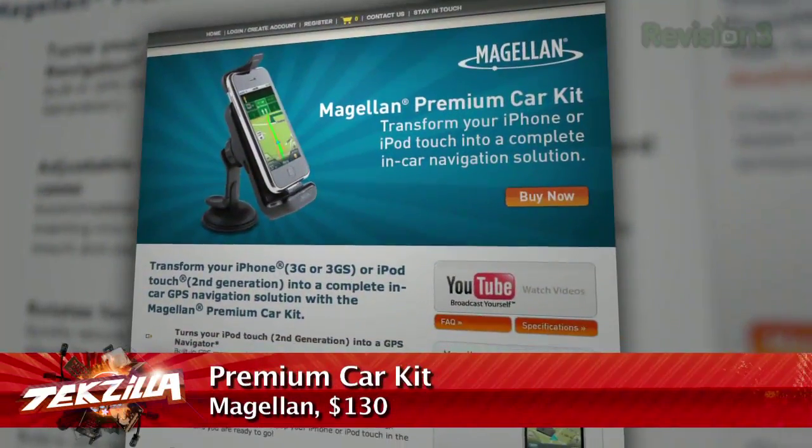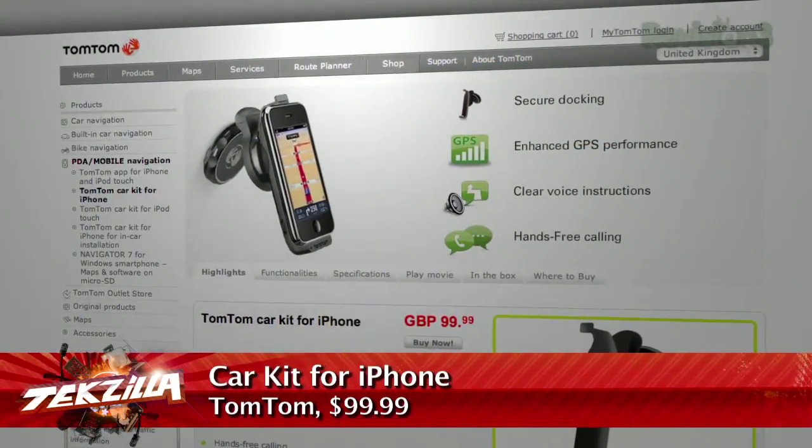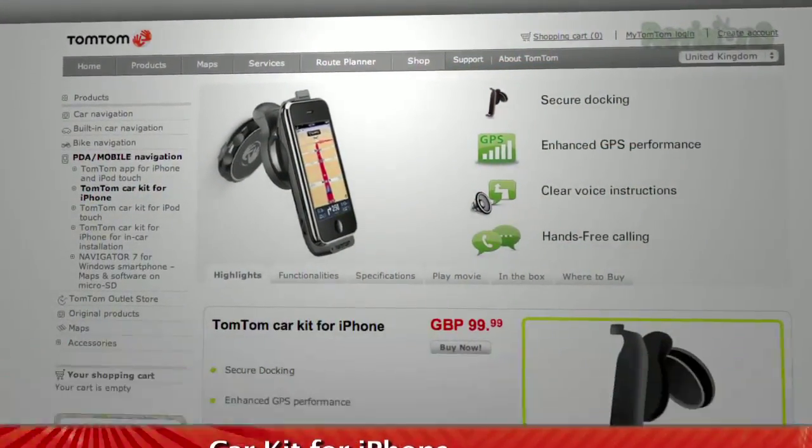What you can do on the iPhone 3G, 3GS, and iPod Touch is plug them into Magellan's premium car kit — this critter right here, it's $130 — or TomTom's iPod Touch car kit, which is $100, or the iPhone car kit. They are vastly improved in terms of GPS reception. None of the stop-and-go location tracking; it's got nice, consistent, pulsing blue.